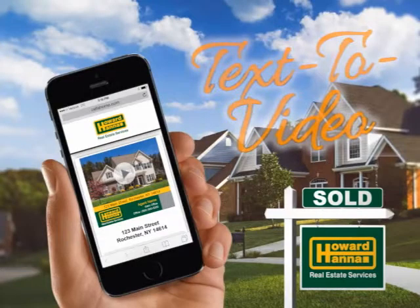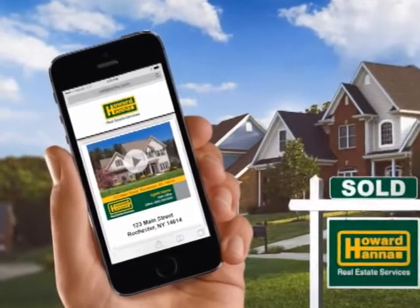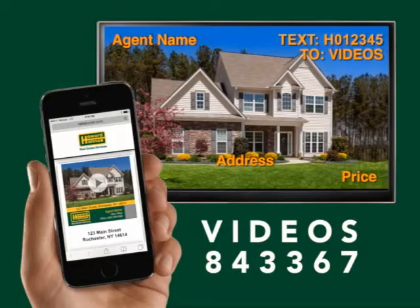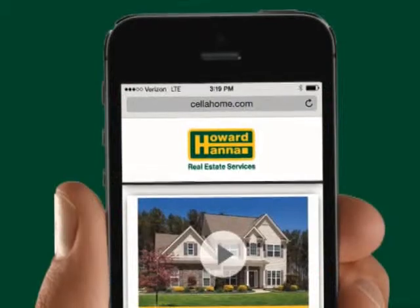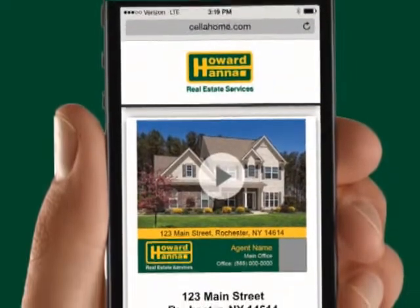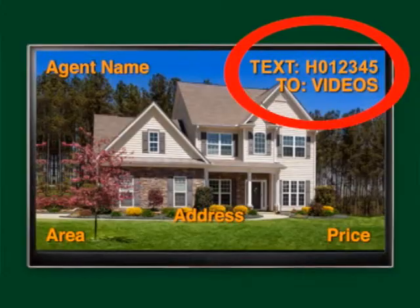Try text to video today. Whether you're in front of a yard sign, looking online at HowardHanna.com, searching through print ads, or watching today's TV show, you can receive a video tour and additional information about a home by texting the featured property code to VIDEOS — that's 843-367. You will receive a link to a video tour of the home in seconds and can click to easily make an appointment for a showing with the agent. Look for the code in the upper right corner of your screen.